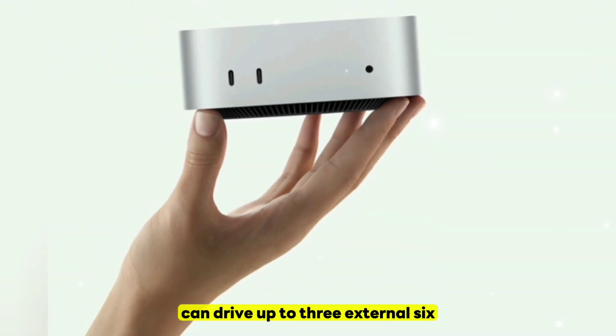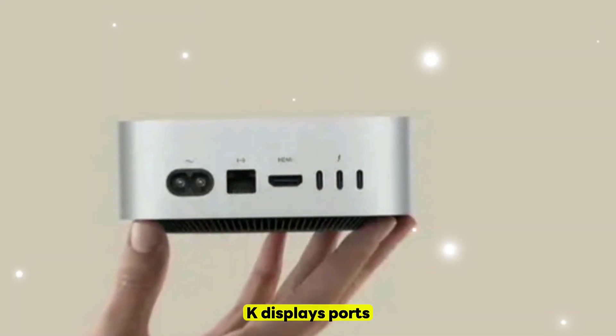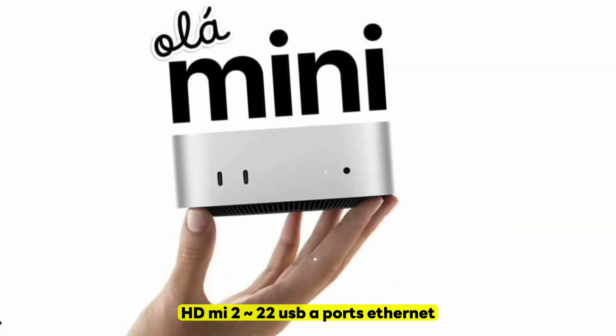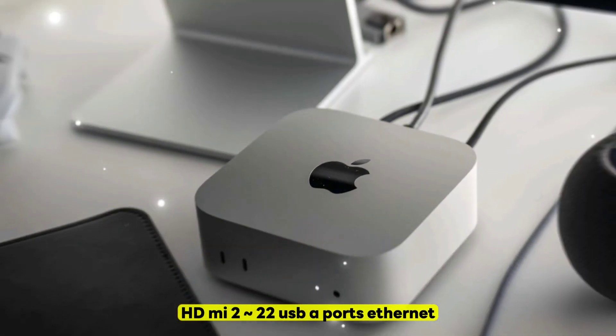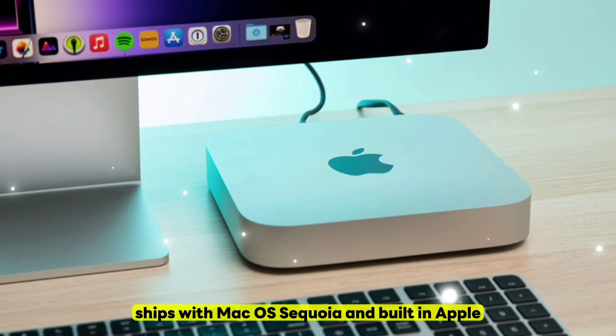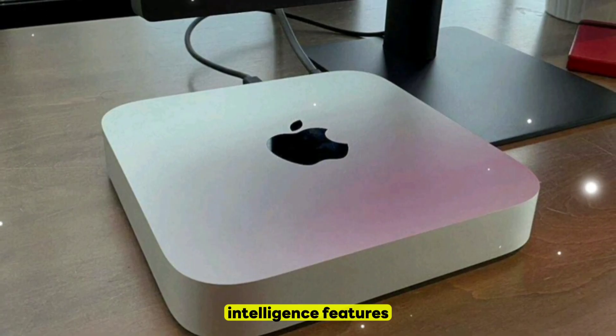Display Support: Can drive up to three external 6K displays. Ports: Four Thunderbolt 5 ports, HDMI 2.2, two USB-A ports, Ethernet, and a headphone jack. Software: Ships with macOS Sequoia and built-in Apple Intelligence features.